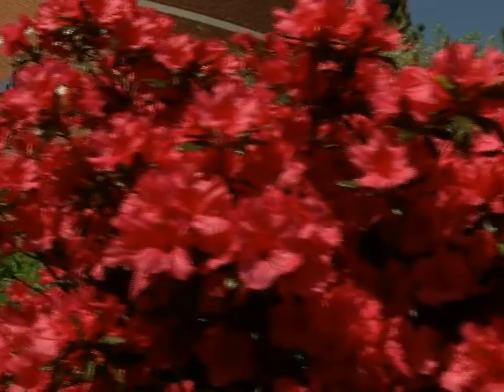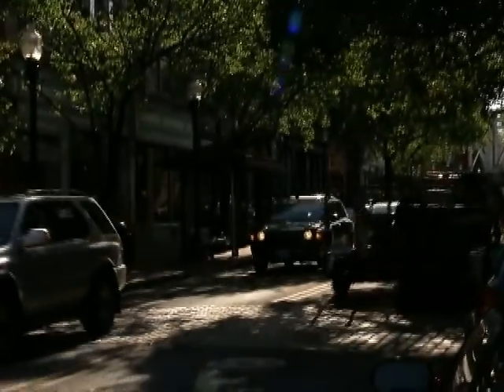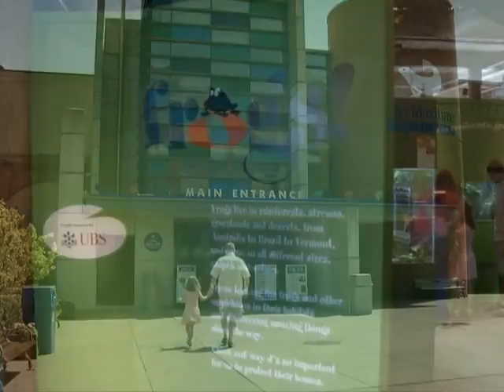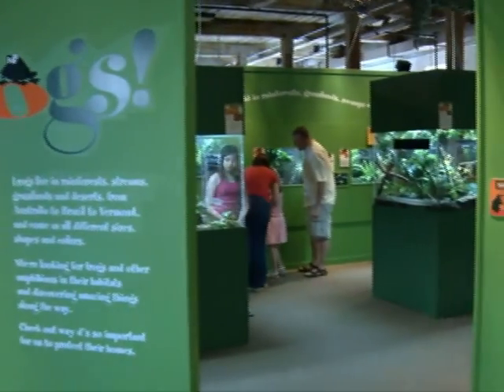If it's an underwater adventure you're looking for, just head ten minutes north on I-95 to quaint South Norwalk and the Maritime Aquarium. It's small and intimate yet packed with all kinds of fun exhibits, and lots of live animals.